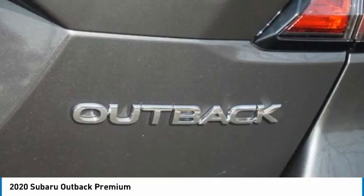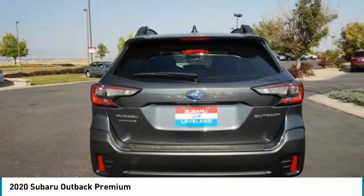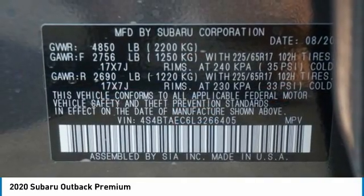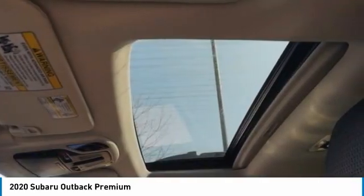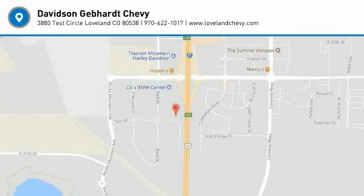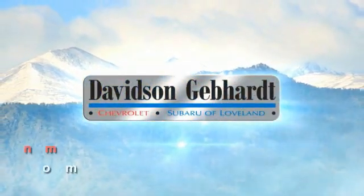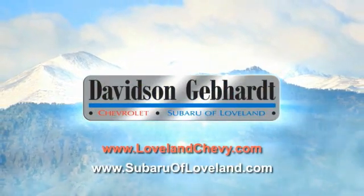Your new ride is just a phone call away. Davidson Gebhardt Chevrolet and Subaru of Loveland are conveniently located right on I-25 and exit 259 in Loveland.